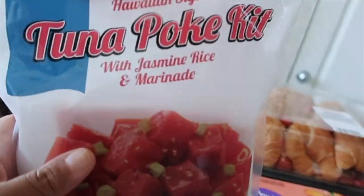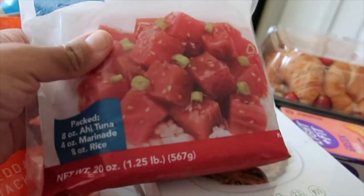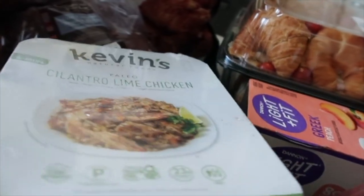I got me a tuna poke kit. I usually get one of these and I just take out the rice — I usually use cauliflower rice instead. And then I got some new items.